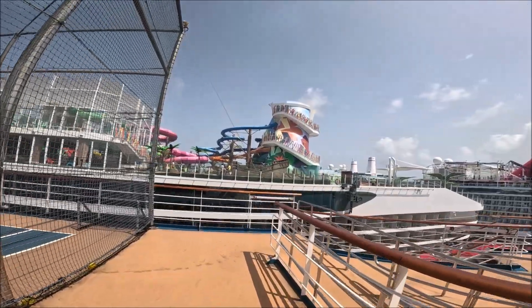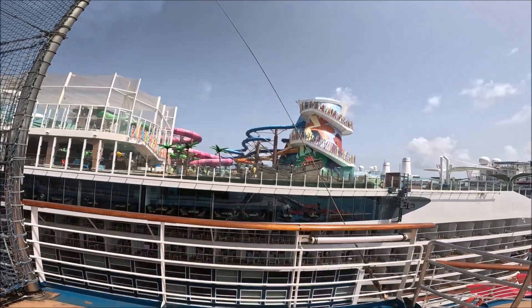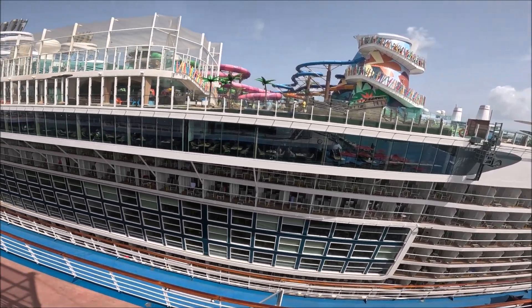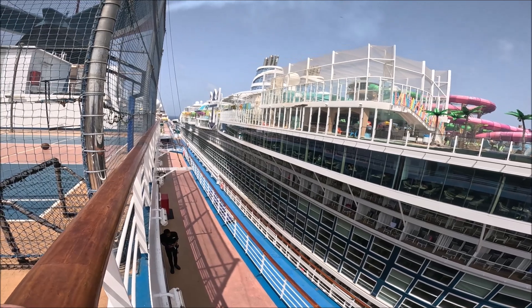We're docked beside Icon of the Seas, Royal Caribbean's biggest ship — or at least it is at the time of this video. Kind of a look down between cruise ships.